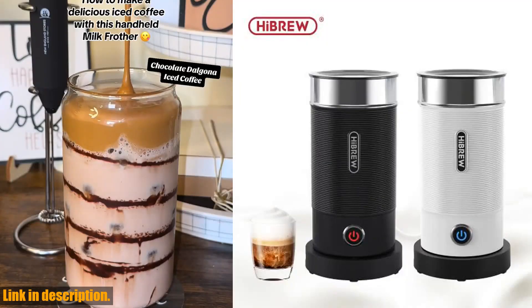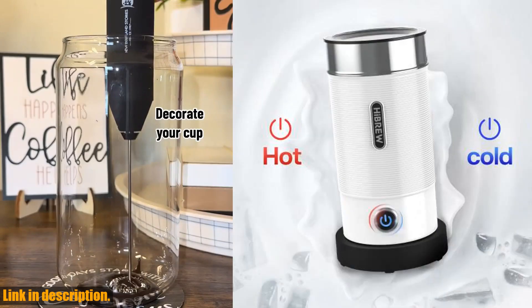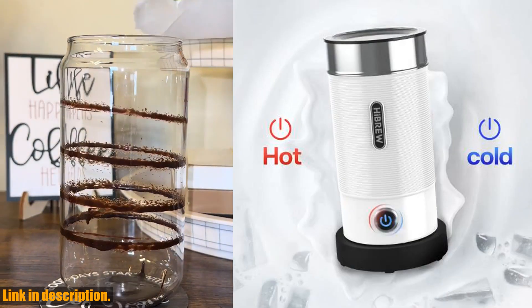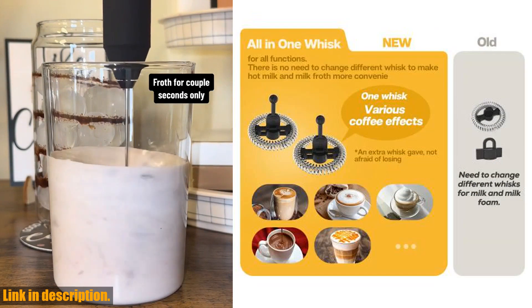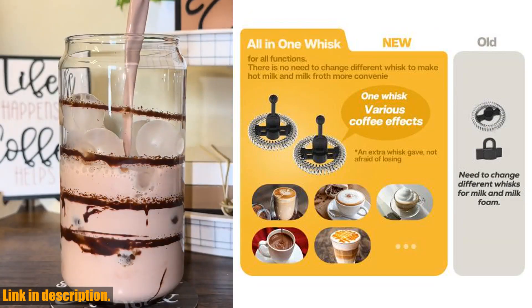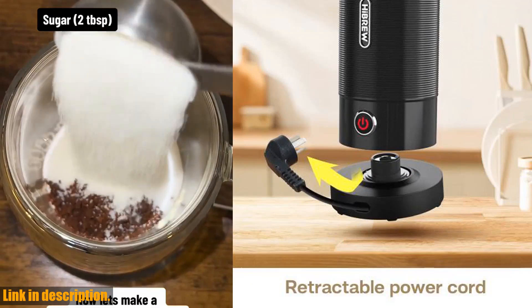Whether you're craving a hot and frothy latte or a refreshing cold beverage, the High Brew Milk Frother has got you covered. Its fully automatic functionality makes it incredibly easy to use, and the cool touch feature ensures that you can handle it safely at all times.